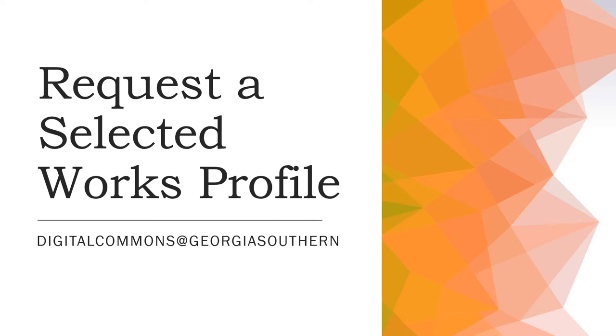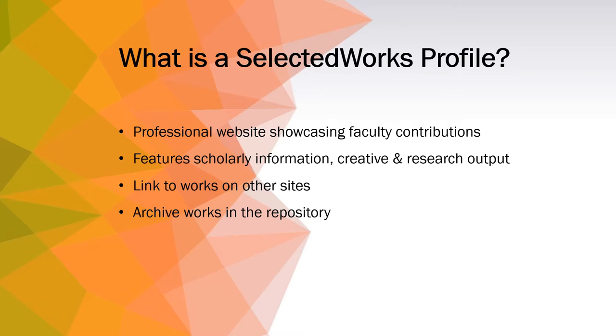This brief video explains the benefits of having a Selected Works Profile and how faculty can request one. The Selected Works Profile is a professional, Georgia Southern branded site that showcases faculty contributions to the university and to their field of expertise.